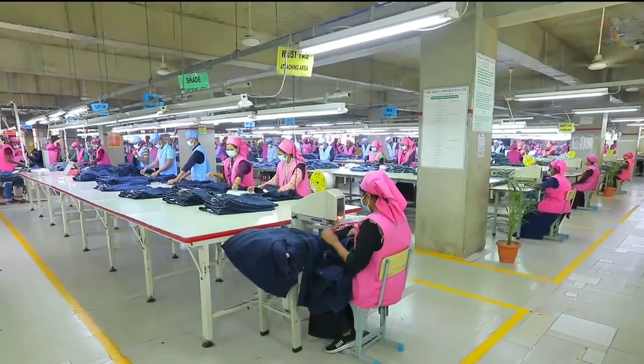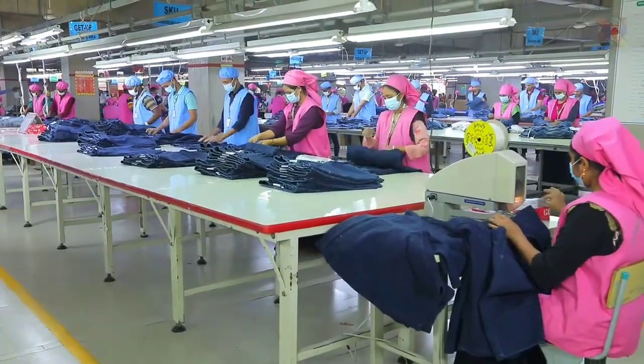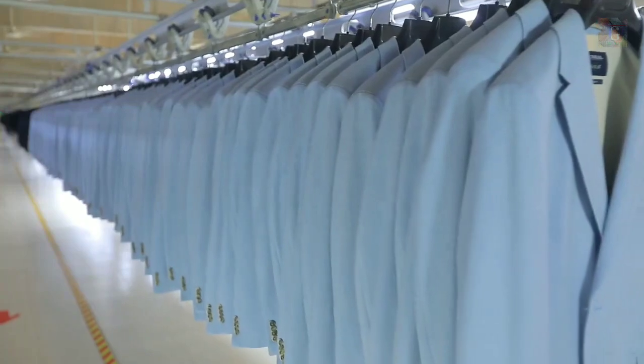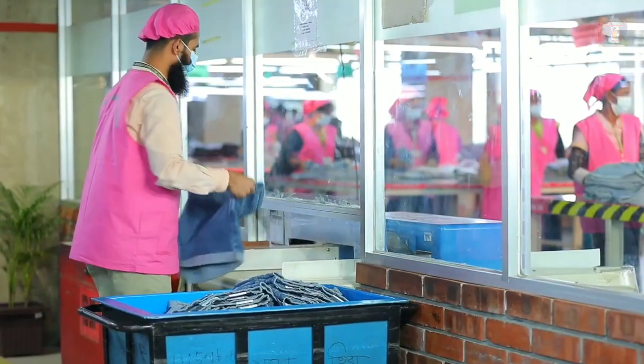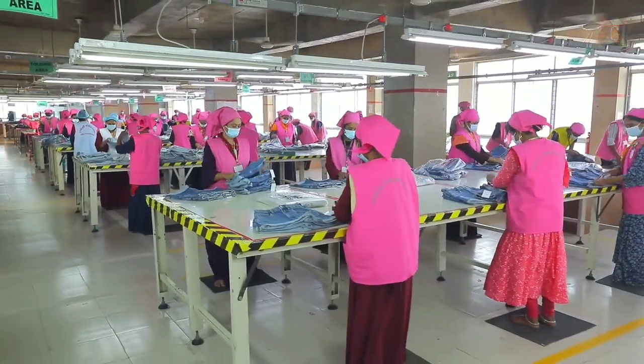Final quality control is done in the finishing sections. Ironing and other invariable finishing touches are given here. After that, finished products are passed through the metal detector into the packing section to ensure no metal passes through to the packaging enclosure.